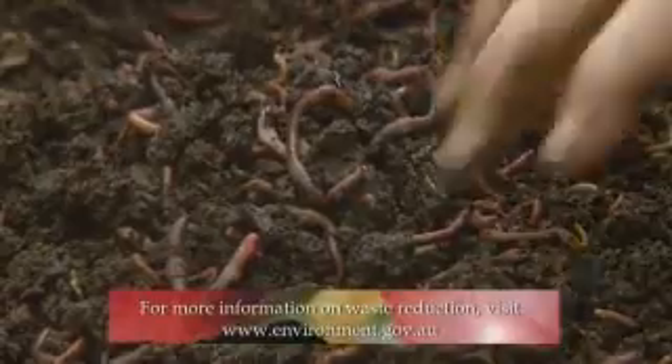This is dramatically reduced if it's allowed to break down through aerobic composting. A system like this aerobin, or via a worm farm, is the best way to go.